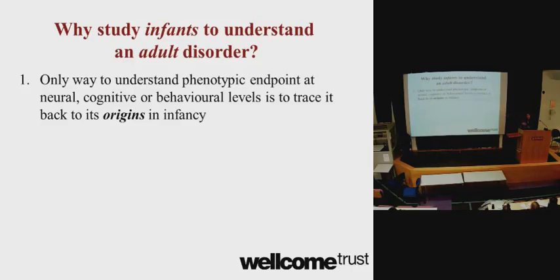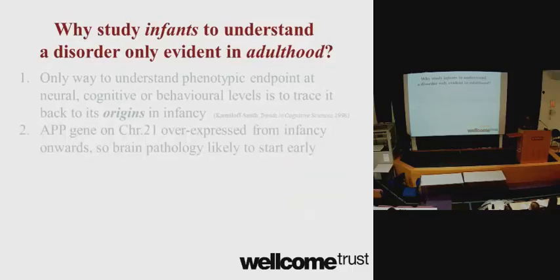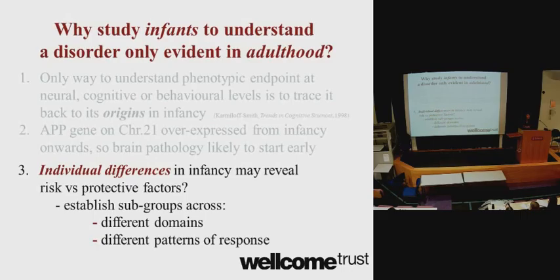Why are we studying infants to understand Alzheimer's? We believe that the only real way to understand an endpoint of development is to track its progression right from the start. We know that Down syndrome is caused by an extra copy of chromosome 21, and there's a gene on chromosome 21 called the APP gene. Because children with Down syndrome have this extra chromosome, this gene is overexpressed from before birth, throughout development, and it's likely to have a significant impact on brain development.